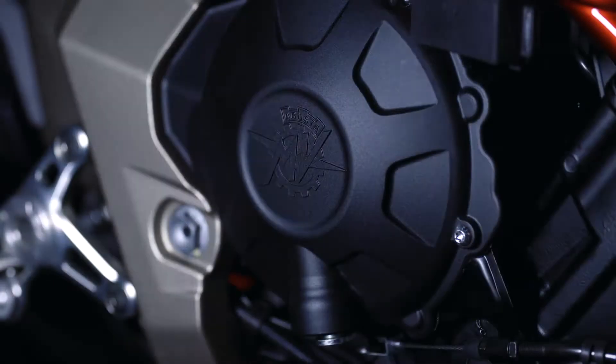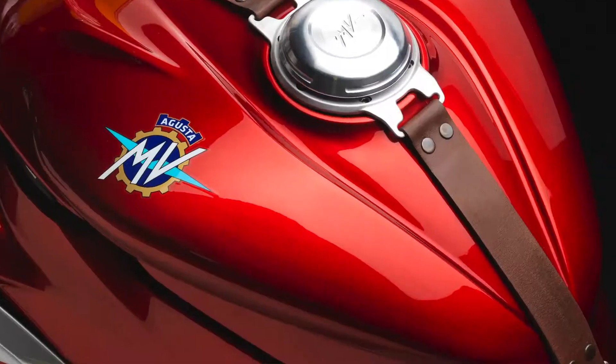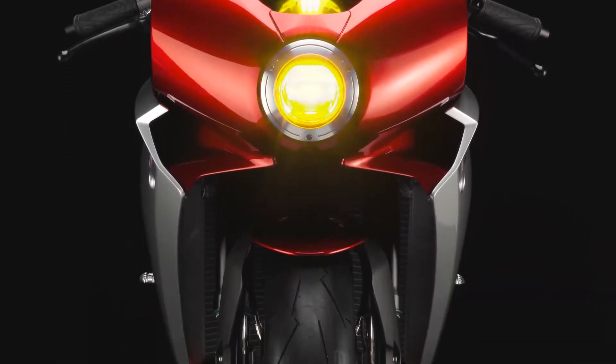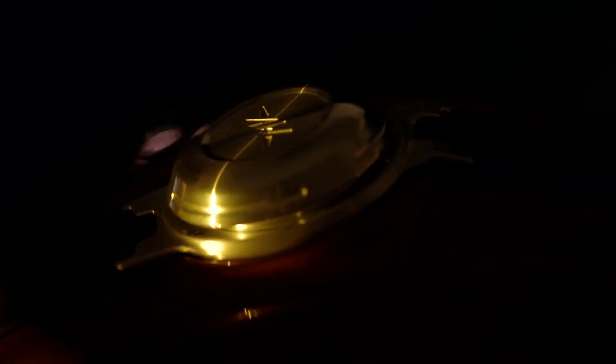The Super Veloce is distilled heritage. The Super Veloce model is neoretro — a classic retro bike with a modern twist. It has a retro look, but it only looks retro.